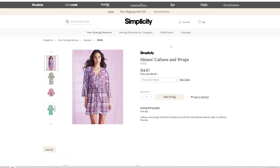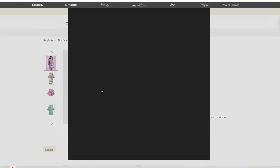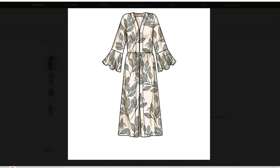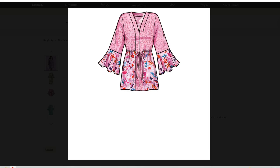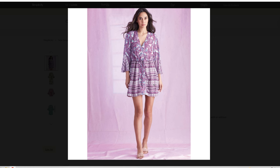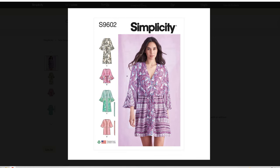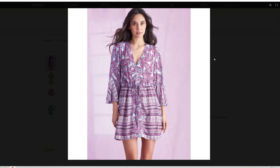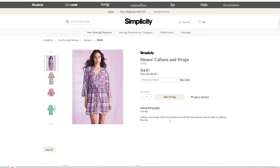We have 9602, the Mrs. Caftan and Wrap. This comes in sizes 6 through 14 and 16 through 24. We have this cute dress and I absolutely love this dress. It comes in several different sizes, with the mini and longer versions. Caftan and Wrap with front band and self-ties, flared sleeves with or without flounce.